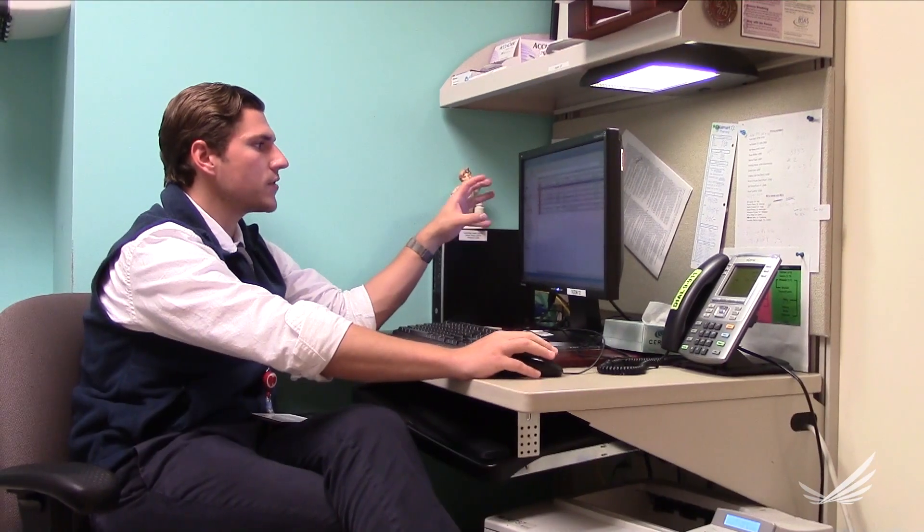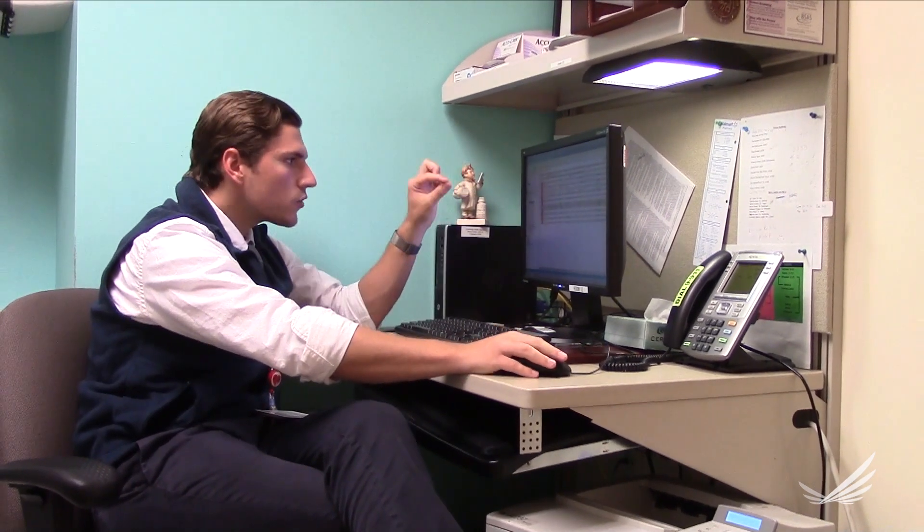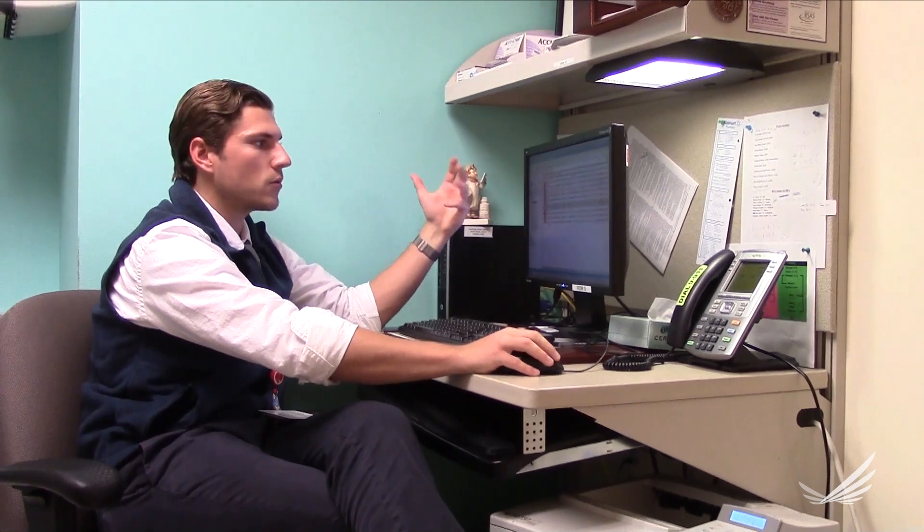I have access to every single provider that's on the schedule that day, so I can look and try to tease out people that might be good candidates for an intervention by a pharmacist that day. These are patients that have just been discharged from the hospital, patients who are on eight or more meds, maybe even someone who has diabetes, that we could involve ourselves in their care going forward.